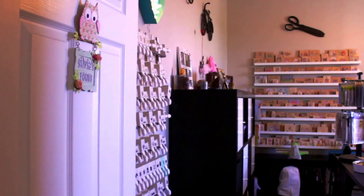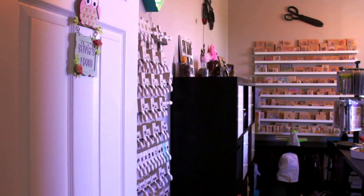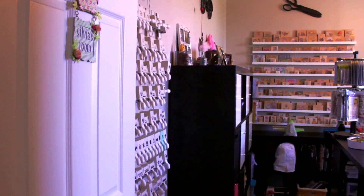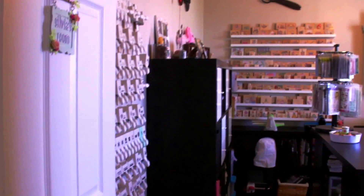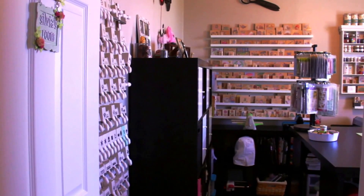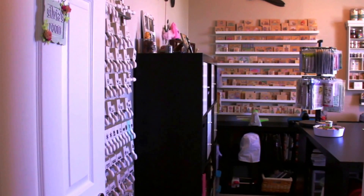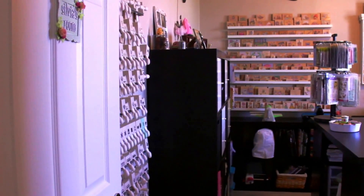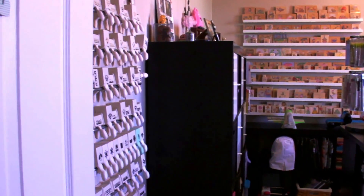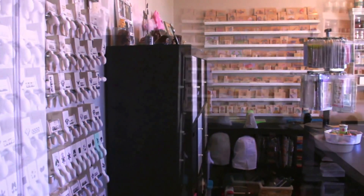Hi everybody, it's Sylvia. I know it's been a long time since I last posted a video, and I wanted to come back to YouTube first by sharing my new craft room space. Although I don't think I ever showed you my old room — we purchased a home last year in September and I've been excited trying to get it up and running so I can start making videos. I'm going to go ahead and get right to it.